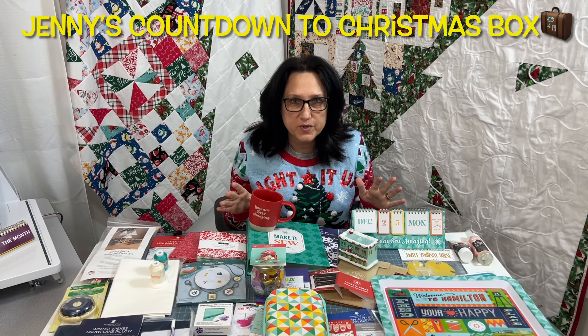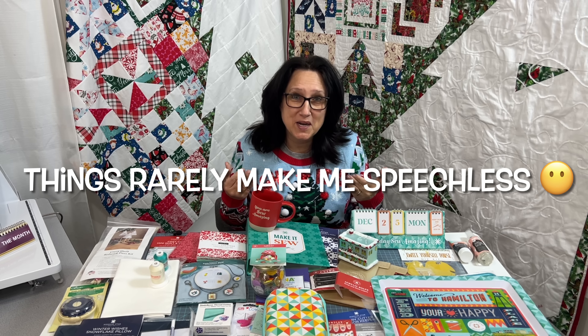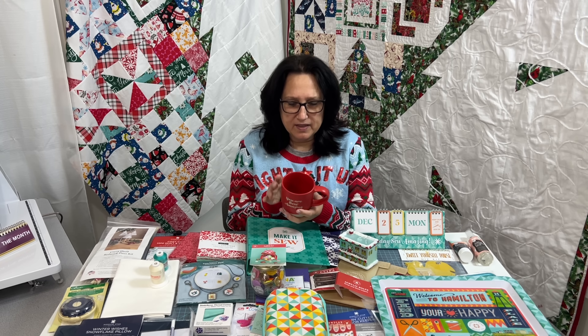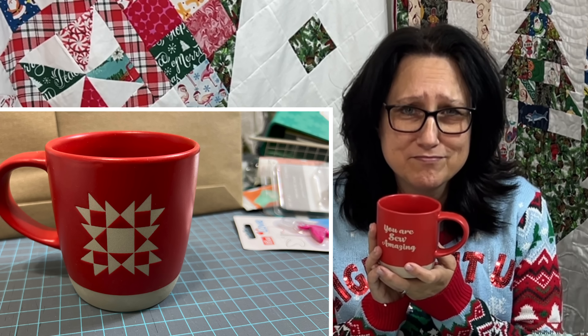I just finished opening all 25 packages in the Jenny Doan Countdown to Christmas box. All I can say is this is an amazing box, really. I'm actually speechless at how much she put in this box for the price — the price point for what you get is absolutely phenomenal. There are some things I won't use, but there's some things I totally will. Let me go through a few of them. This mug right here — cute, hands down. Keep.